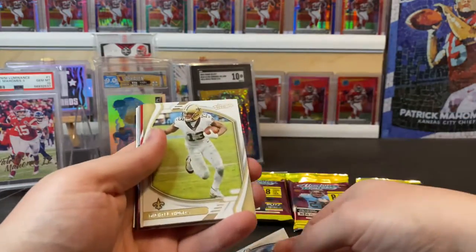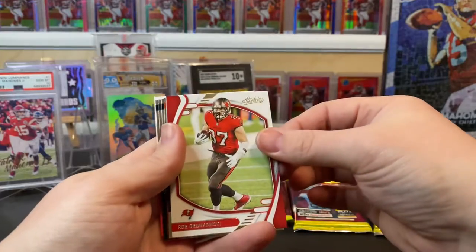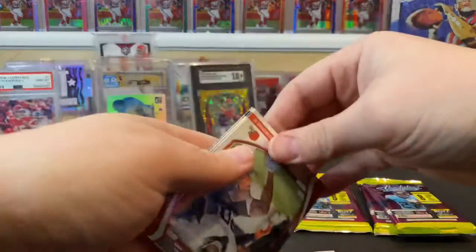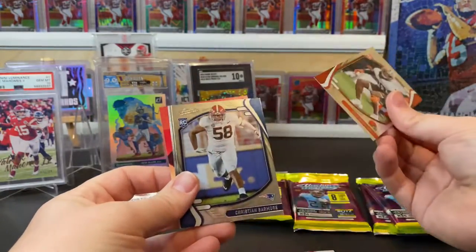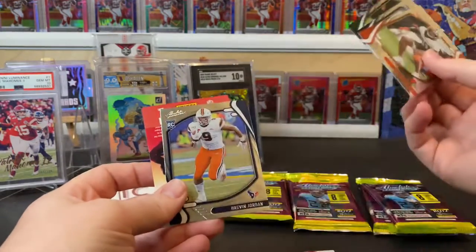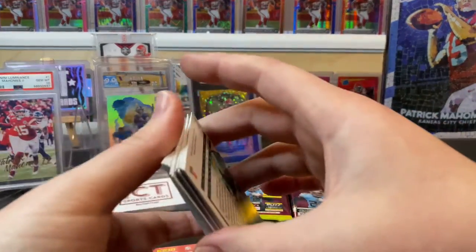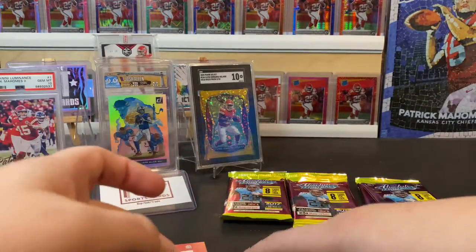Fourth pack: Michael Pittman Jr., Michael Thomas, Rob Gronkowski, a Najee Harris rookie insert, Craig Newsome rookie, Christian Barmore rookie, Elijah Moore, and a Brevin Jordan. Getting lots of rookies — no huge rookies or anything, but there are only a couple of those right now.